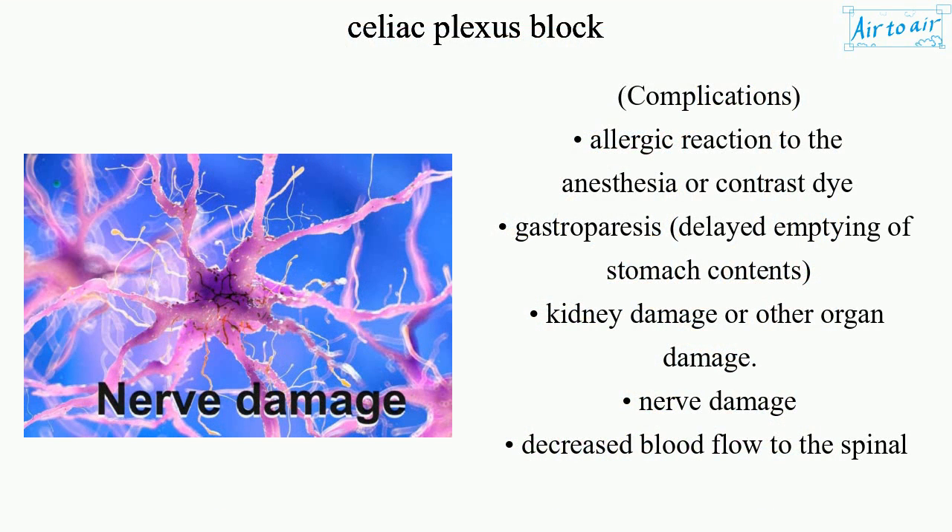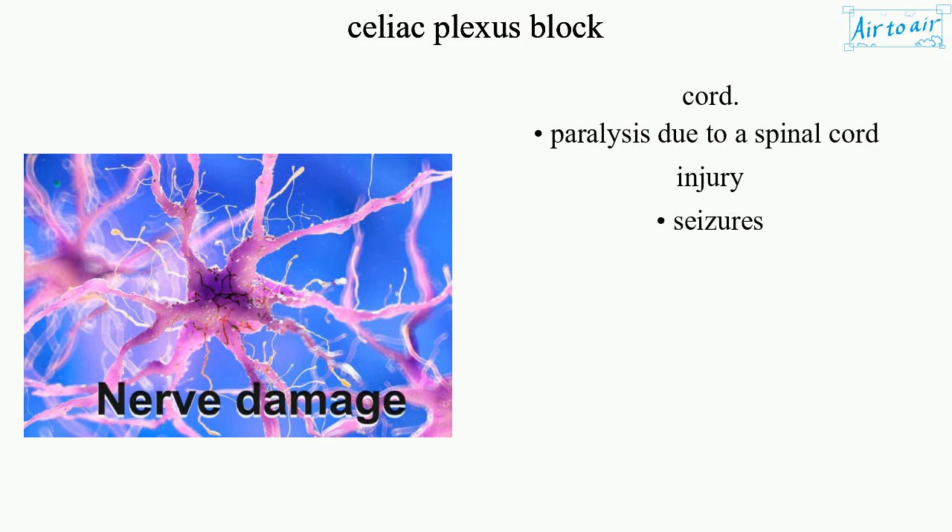Complications: allergic reaction to the anesthesia or contrast dye; gastroparesis — delayed emptying of stomach contents; kidney damage or other organ damage; nerve damage; decreased blood flow to the spinal cord; paralysis due to a spinal cord injury; and seizures.